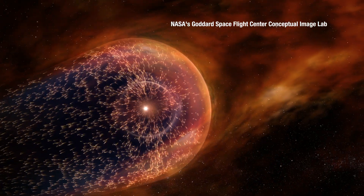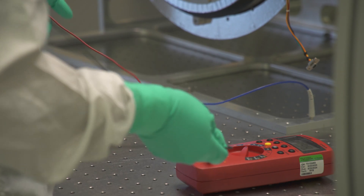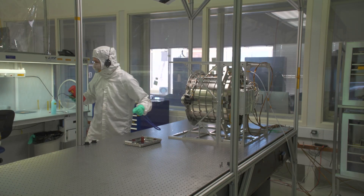Interstellar dust isn't quite as affected by the Sun, and it doesn't collide with other dust very often, so it's the same as it was millions of years ago. By looking at these dust particles, we can get information about what our solar system was like many, many years ago.